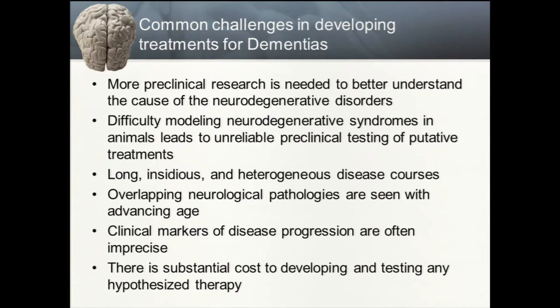Another challenge is the long, insidious, and often heterogeneous disease course that characterizes most dementias — distinguishing them from other public health challenges like HIV and heart disease. People who develop dementias later in life can have an antecedent course lasting years, sometimes decades, where it is very difficult to identify them. This is likely the time when individuals need to be enrolled in experimental therapeutic trials.